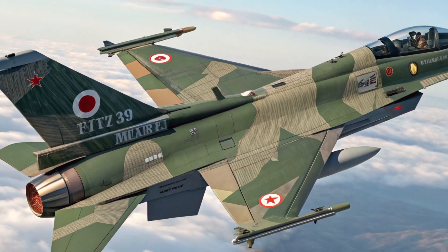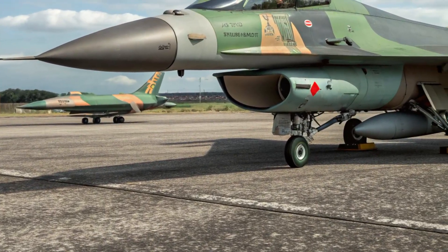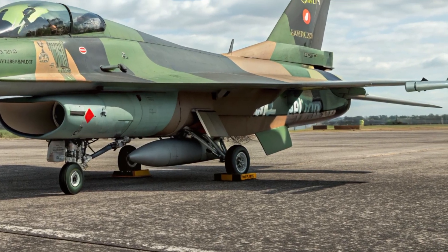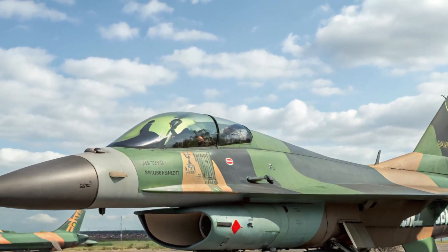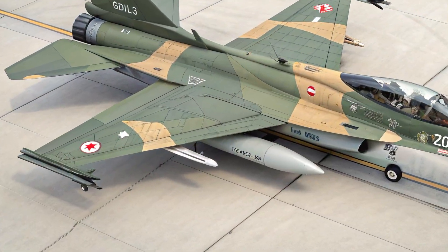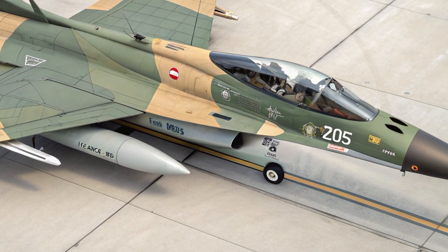Inside, the cockpit is compact yet cleverly arranged to maximize efficiency. Three large multi-function displays dominate the instrument panel, feeding the pilot real-time information on navigation, targeting, and systems management. A wide-angle head-up display projects key flight data without obstructing the view, while the side stick controls and throttle are positioned for quick, intuitive handling. Space is limited, as expected in a single-seat fighter, but the expansive bubble canopy provides excellent visibility, essential for both combat awareness and carrier or airfield operations.